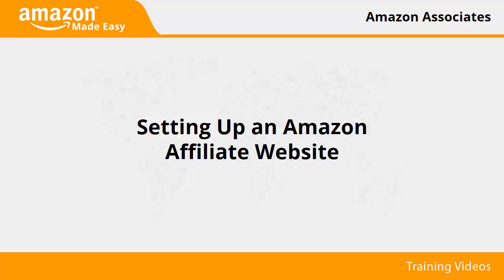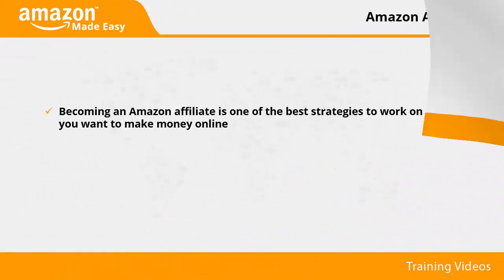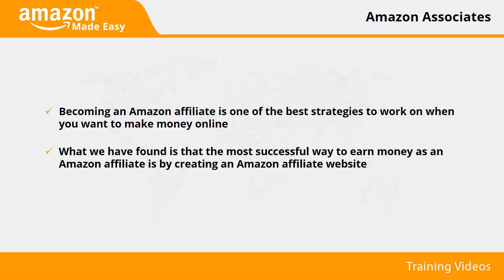Setting up an Amazon affiliate website. Becoming an Amazon affiliate is one of the best strategies to work on when you want to make money online. As an Amazon affiliate, you'll earn money by simply advertising their products. There are several ways to do it, such as promoting through blogs and social media profiles. All of them can be successful when done right. What we have found is that the most successful way to earn money as an Amazon affiliate is by creating an Amazon affiliate website.